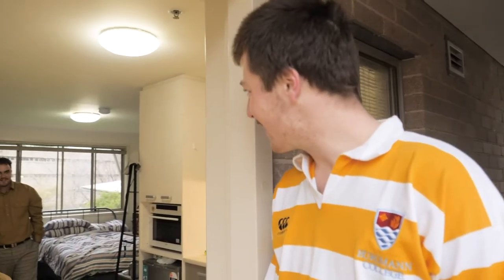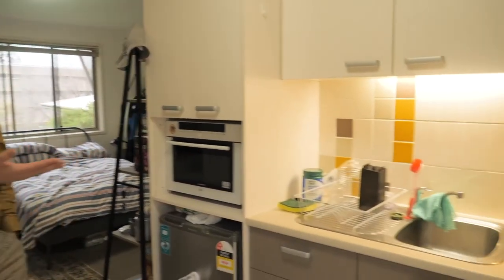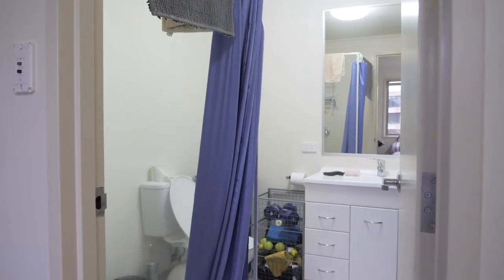Here we have one of our studio apartments. Do you want to show us around? So this is one of the studio apartments in the postgraduate village. Like all the other postgraduate accommodation, it's self-catered. In the kitchen you've got the stove, an oven, your own little fridge, a dining area, and your own little bathroom as well.